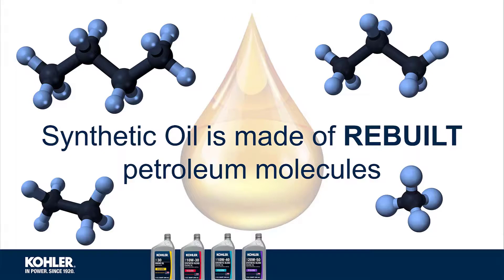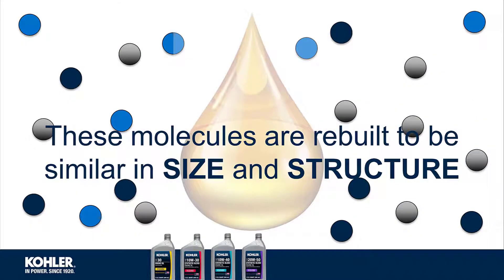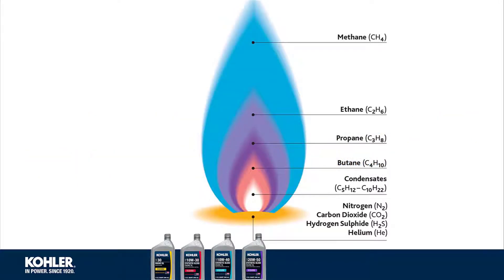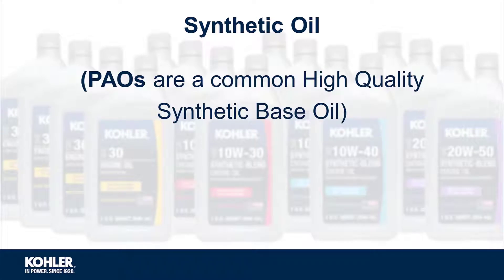Synthetic oil is made of rebuilt petroleum molecules. These molecules are rebuilt to be similar in size and structure. The petroleum molecules do not originate from crude oil and are formulated from derivatives of natural gas and other materials. Ethylene and decene are formulated to create polyalpha olefins. PAOs are a common high-quality synthetic base oil.